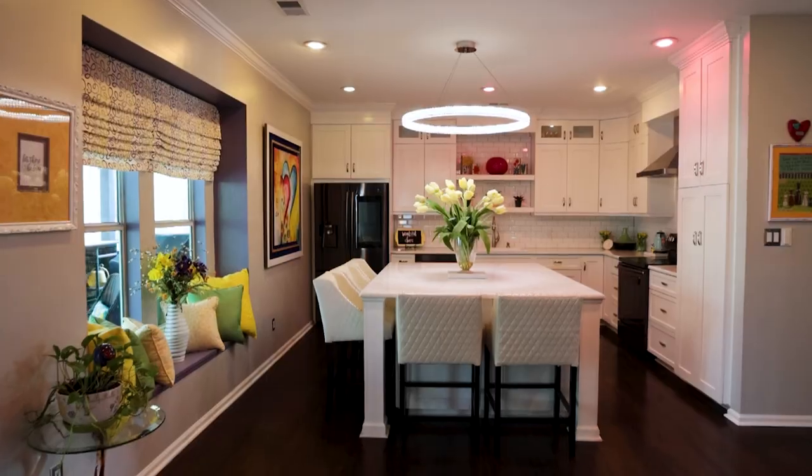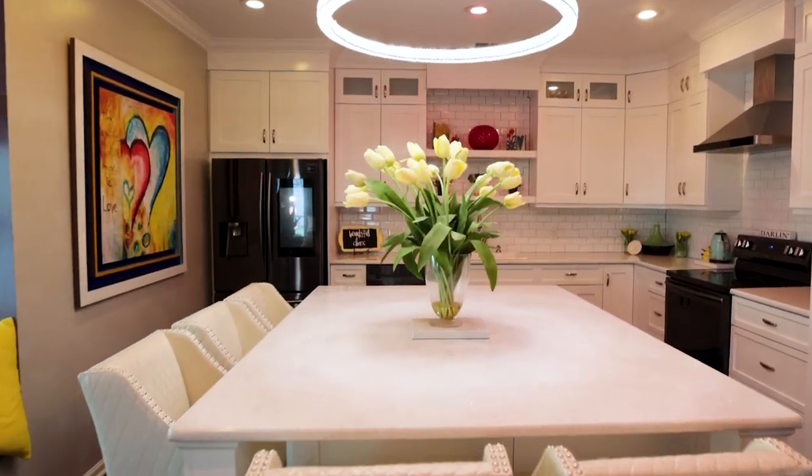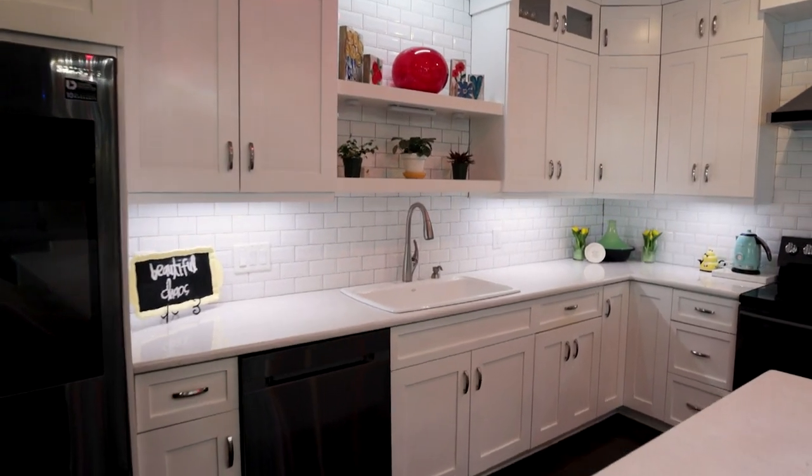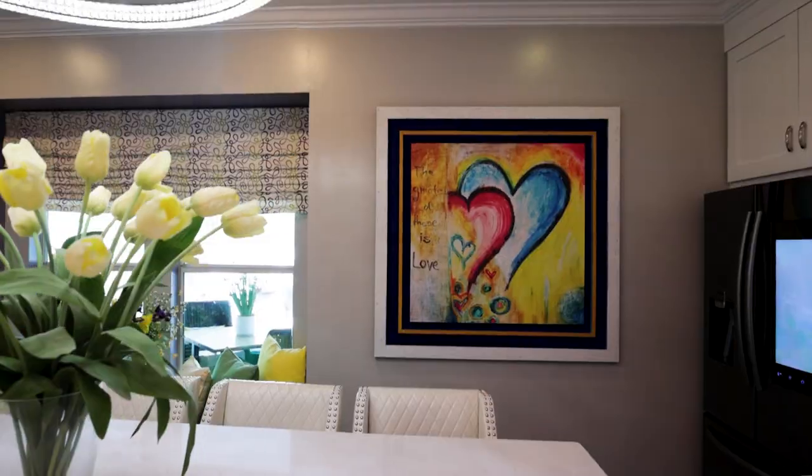Everyone knows the kitchen is where people come to gather, and this particular home kept that in mind in their design. In fact, they have the largest island I think I've ever seen in a home — made sure not only it was a usable space with an exceptional amount of cabinetry and working stations, but also made it a warm, comfortable place to call home and have friends and family. You're going to notice this throughout the rest of the house as we go on a quick tour.